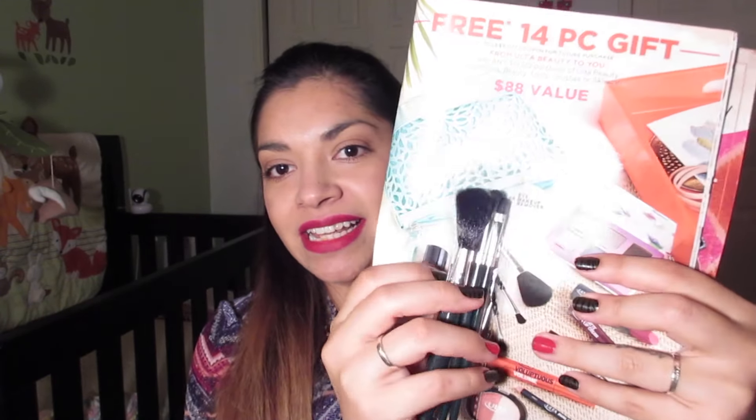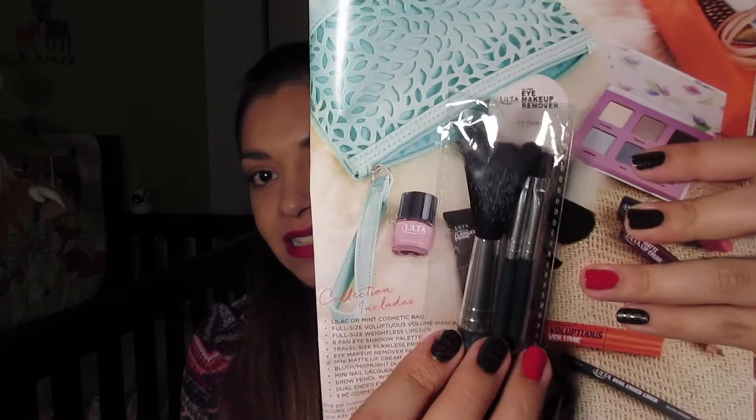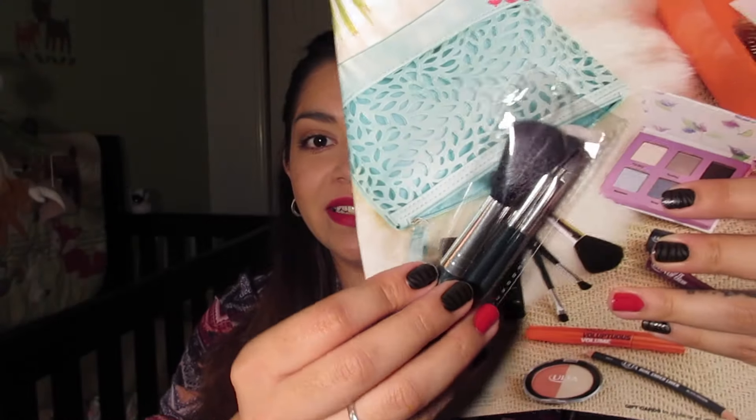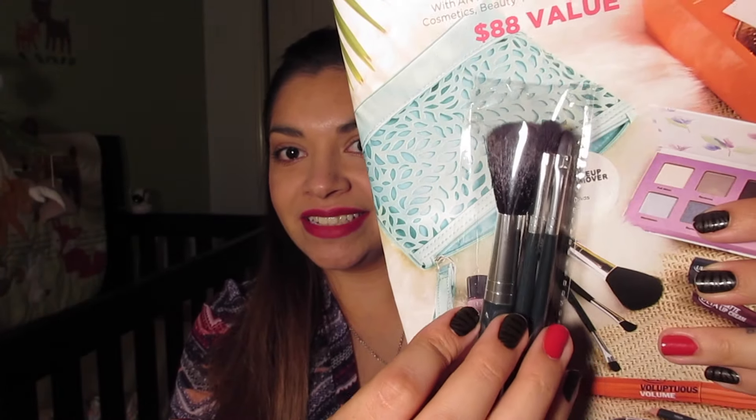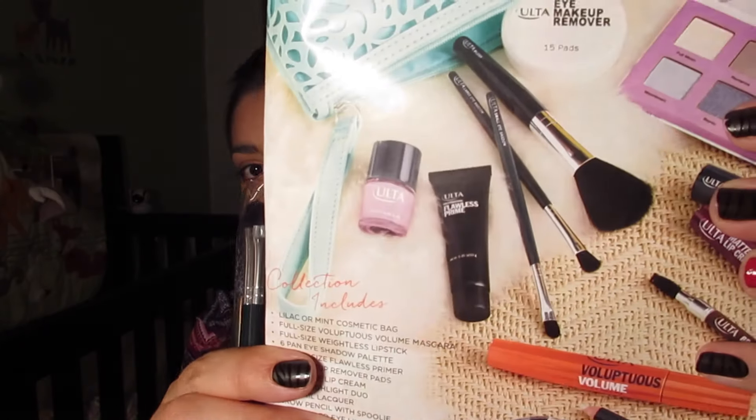And the last thing is a three-piece cosmetic brush set. It comes with a small eyeshadow brush, a large eyeshadow brush, and a blush brush. Here's the picture of them right there.